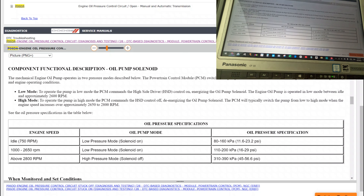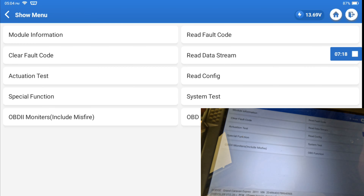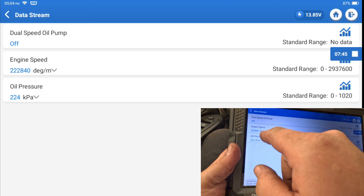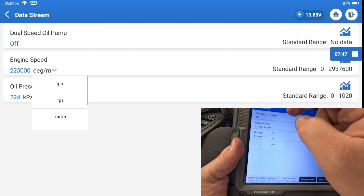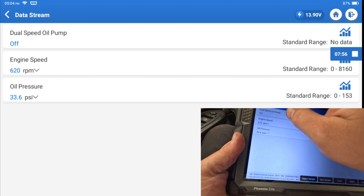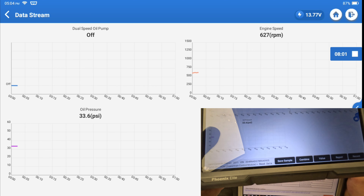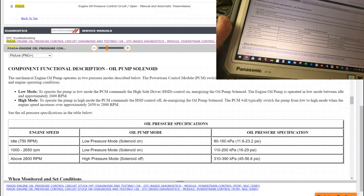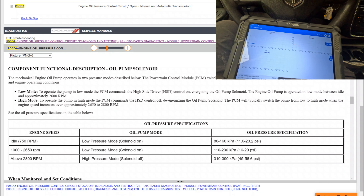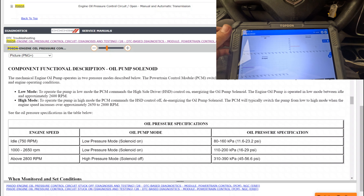So it is stuck. Because right now we're at idle — 750 RPM — and reading 33 PSI. We should be 11 to 23 PSI — the oil pressure is too high. That's our problem. Right now the solenoid should be on. Alright, so we have to test the solenoid. Let me go find it — I saw someone saying it's by the tensioner.